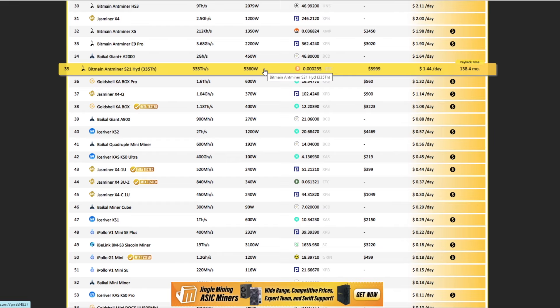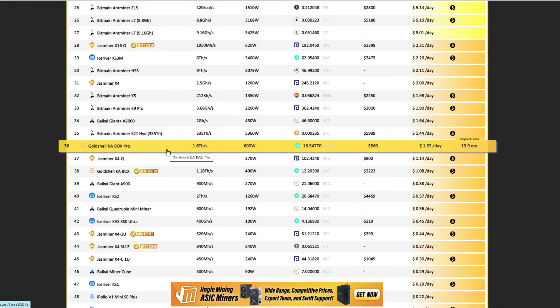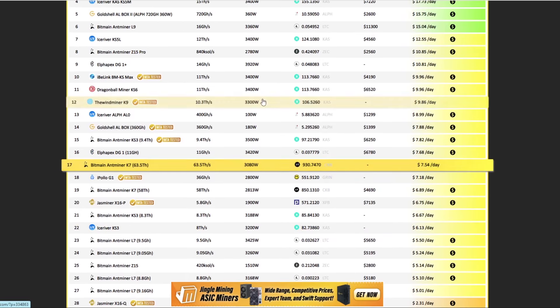The S21 Hydro is more efficient but it requires building out a hydro mining facility, which doesn't fit most people. Most would go with the normal S21. Unless you're working with an extremely low electricity rate, Bitcoin mining isn't very viable right now. I want to reiterate that hosting companies are probably the best place to go — if you buy a Bitcoin miner and ship it to a hosting facility, it's going to be way more profitable, and you can still have control of the miner remotely.